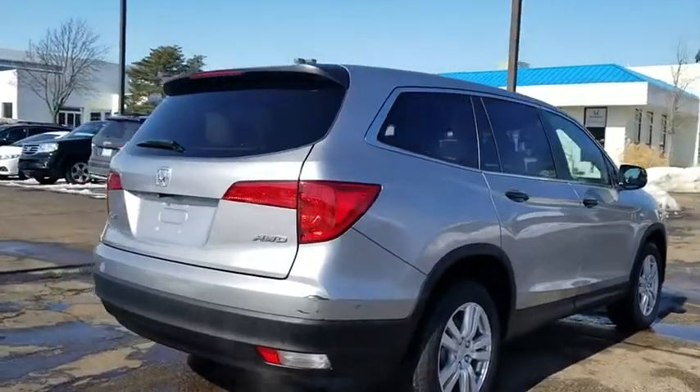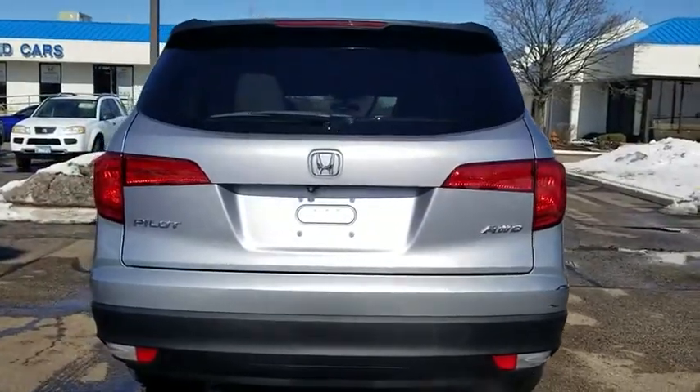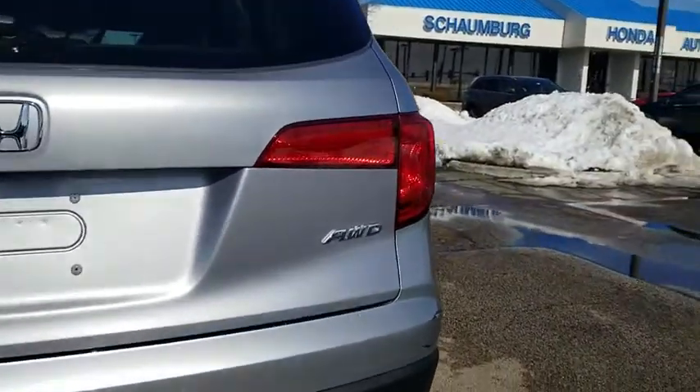Traction control. Dual airbags. Power steering. Four-wheel disc brakes. Electronic stability control. Security system. Rear window defroster. Trip computer. Power windows. Brake assist.